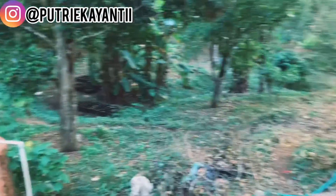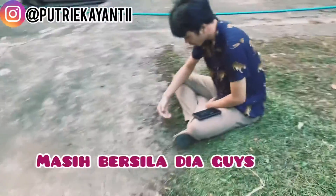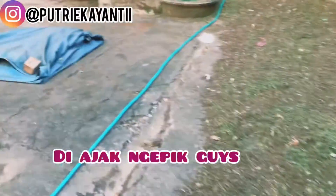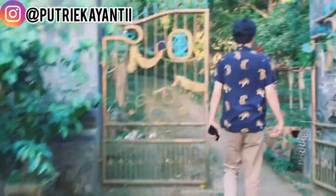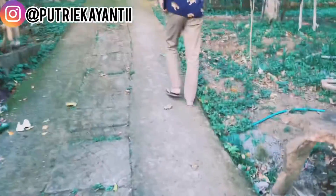Di sini ada sesuatu yang baru. Tapi aku nggak tahu apa. Ini apa sih sayang? Ini Panili-nya ya? Ini Panili di sini. Nggak berani masuk sih, jadi kita lihat dari sini aja. Ini perkebunan Panili guys. Banyak sih, sebelah sini juga ada. Sampai sana, guys.